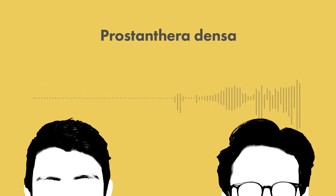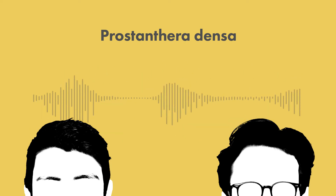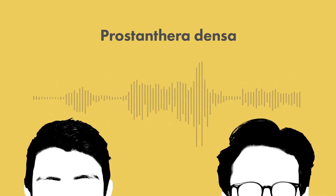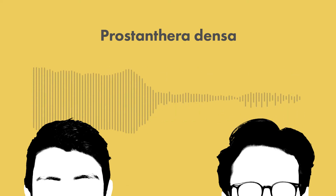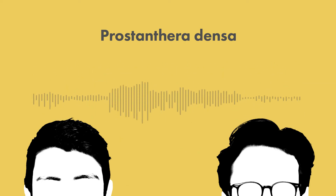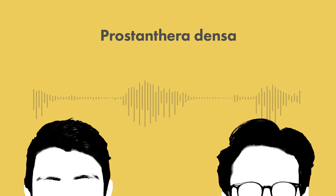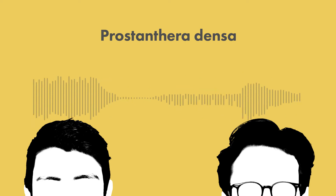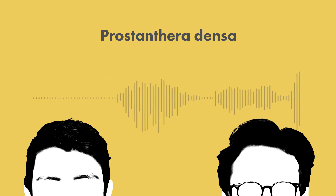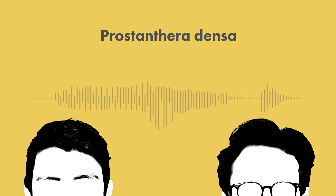Bless you. That's a really awful cold you've got. We'll get to that later. We'll get to all that because I want to first talk about Prostanthera Densa, commonly known as the villus mintbush. Now, is that a name that you recognise, Dan? The villus mintbush? No.